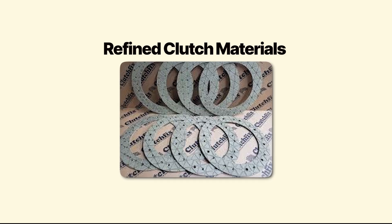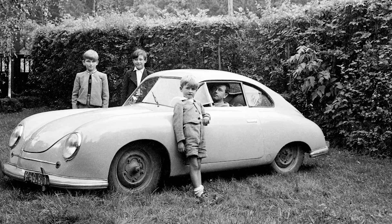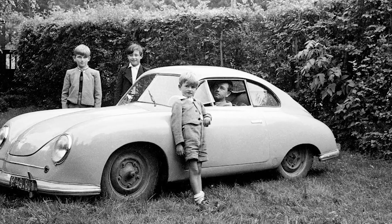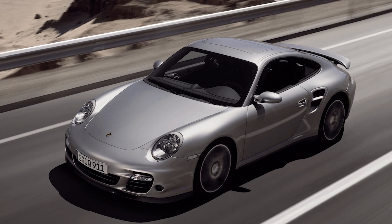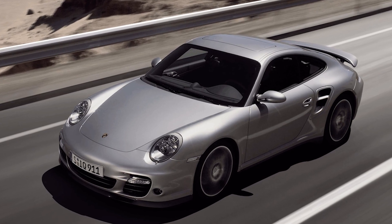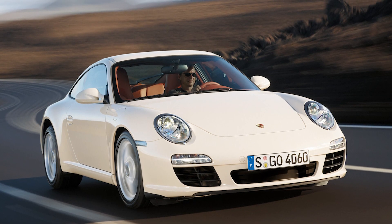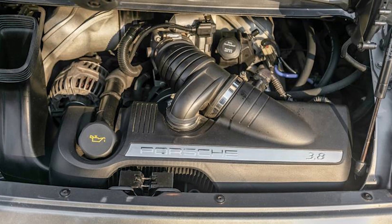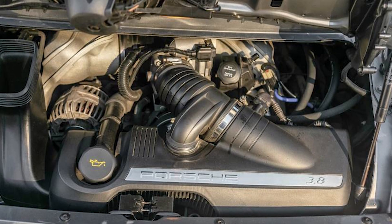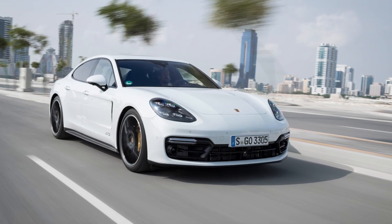Electronic valve control, advanced hydraulics, and refined clutch materials now existed. Piëch ordered Porsche to resurrect PDK and make it production-ready. In 2008, Porsche launched the 997-generation 911 with PDK as an option. Shifts now took just 100 milliseconds — faster than any human could shift manually. The system was smooth, reliable, and brutally effective.